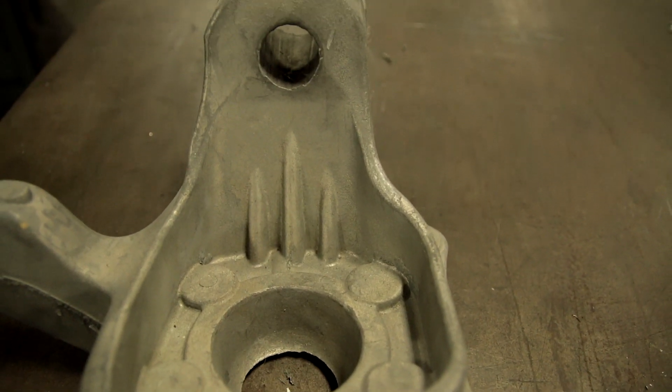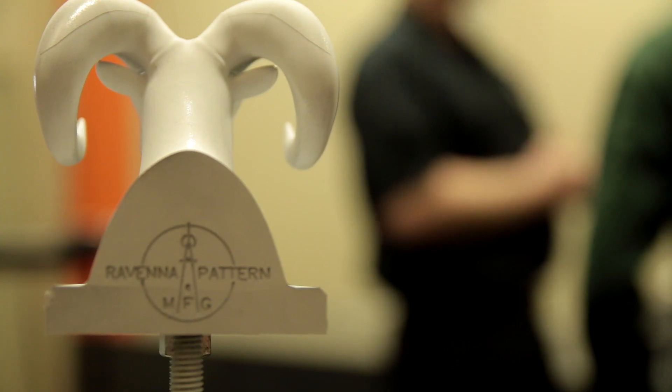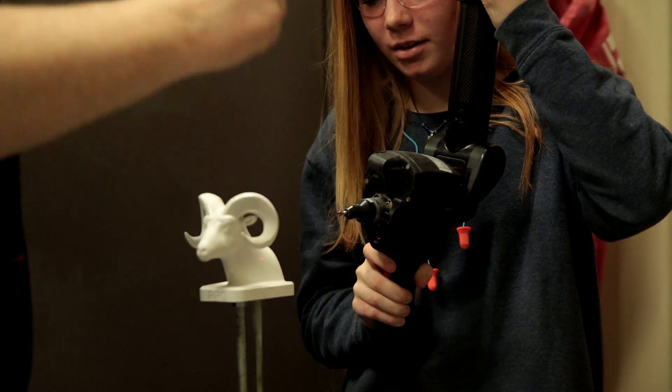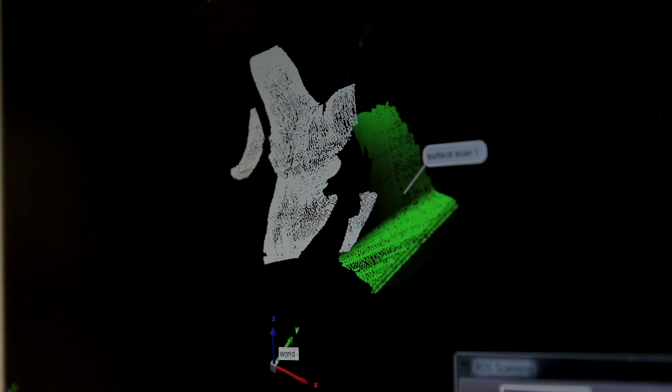Now you guys are going to go into the CMM room and learn how parts are checked. Go ahead and try to scan down that — you point it like a gun, you shoot it, and then you paint it. It's like painting, you guys.